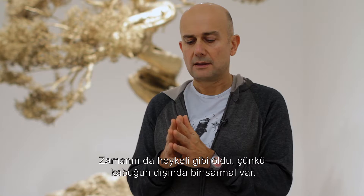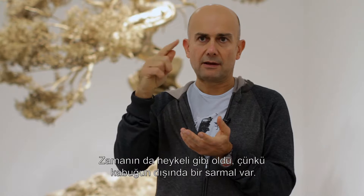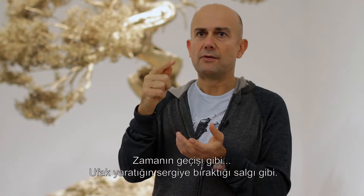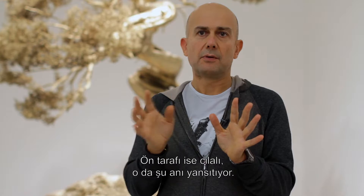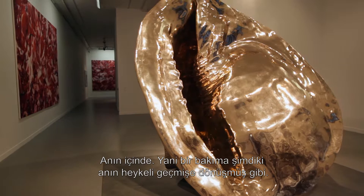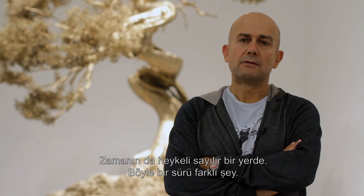I polished the inside and left the outside unpolished. It's a bit like a sculpture of time as well, because the outside of the shell has this spiral on it — it's like the passing of time, the accretion of things the small creature left to create the shell, like cutting a tree. And then the front is polished, so it's reflecting the present moment — it's in the now. It's a sculpture of how the present becomes the past. I like things that are lots of different things, not just one idea.